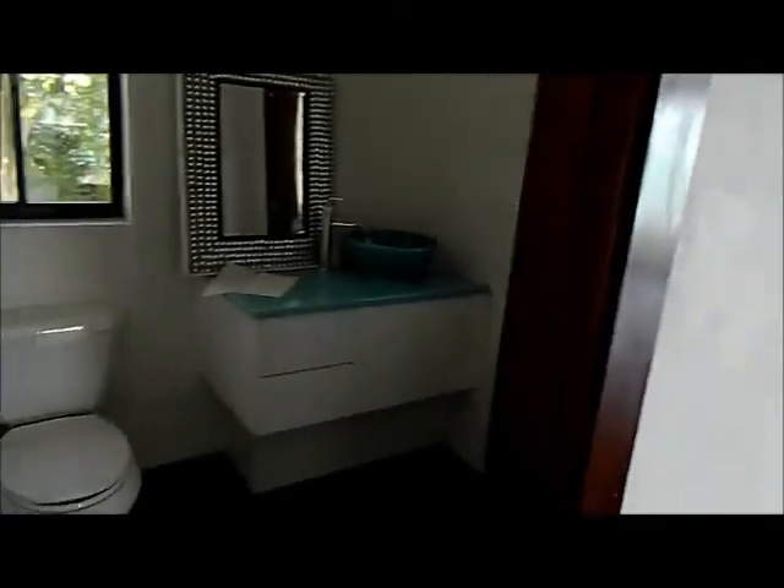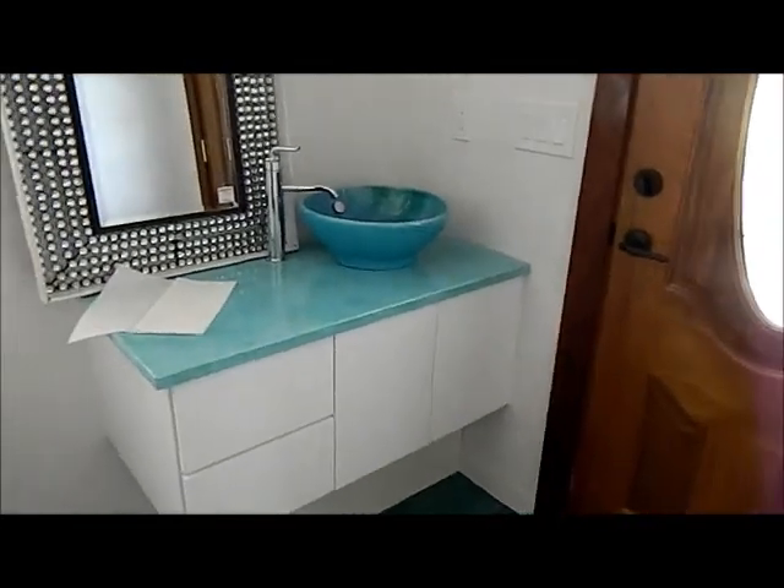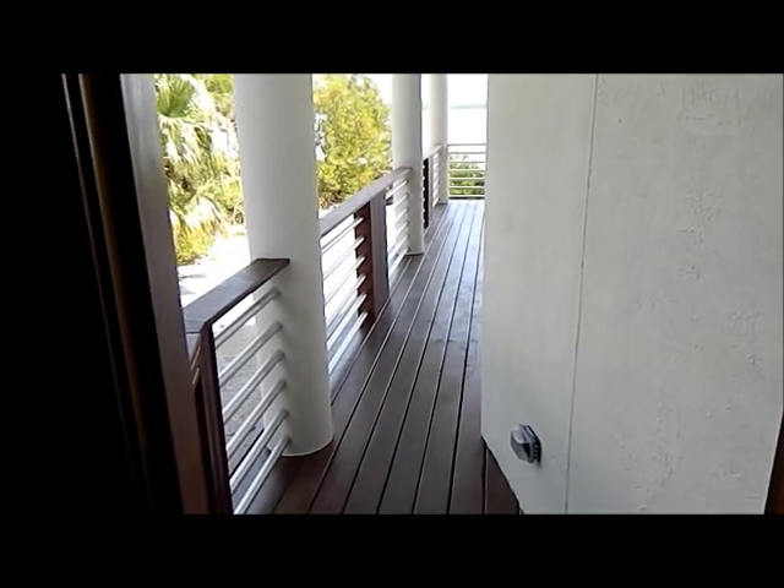A nice half bath here right off the kitchen. And that's really nice too because this door here leads you out to the deck — so if you were to put a pool out there, guests just have to come in this door right to the half bath.